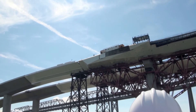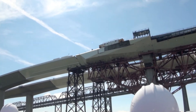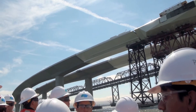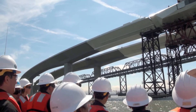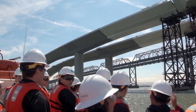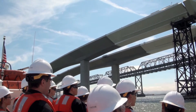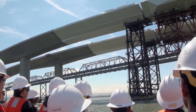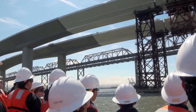We're looking at completion by Labor Day 2013, so about 15 more months. Once we complete this, we'll start taking down the original bridge section by section. There will be no explosions into the bay because the original bridge has a lot of lead and asbestos in it, and none of that can get into the bay.